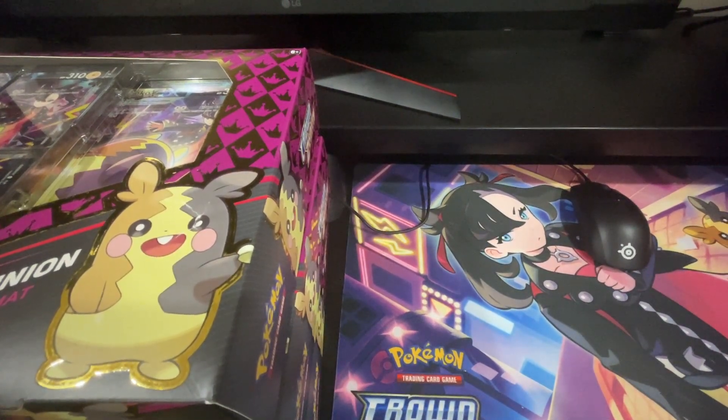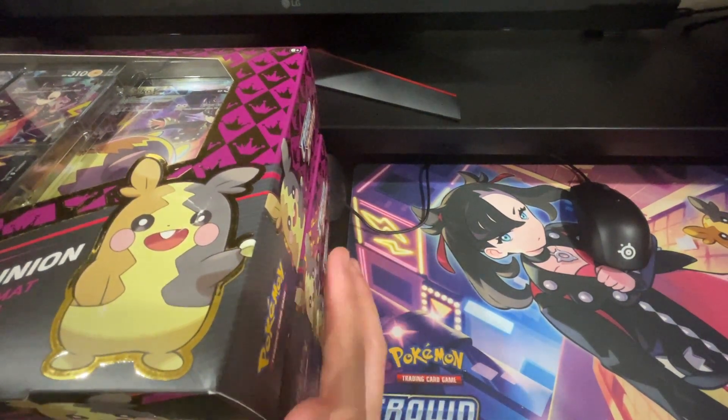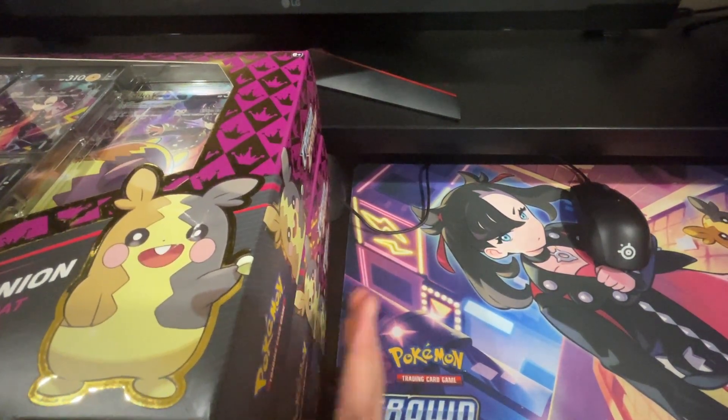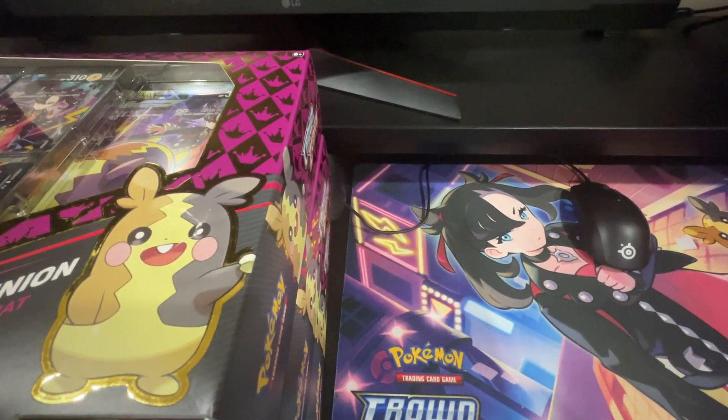Hey guys, today's a little bit of a different video. I want to talk about why I don't open sealed product, but it's kind of ironic that I'm going to talk about why I don't open sealed product while opening some. I did have the intention of buying these and opening them just for fun, which is a different thing I'm going to talk about today. This whole channel is about investing, so you keep sealed product and hold on to it.